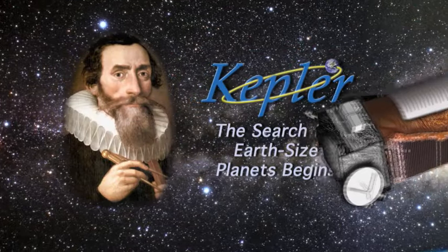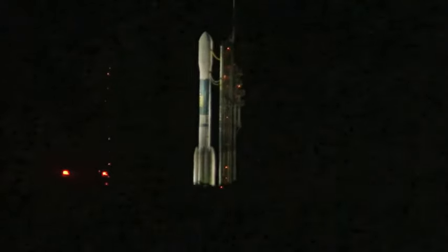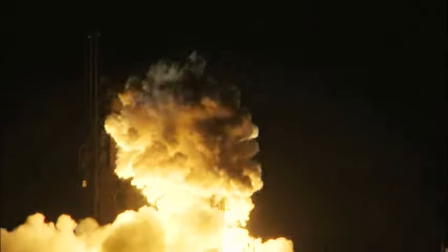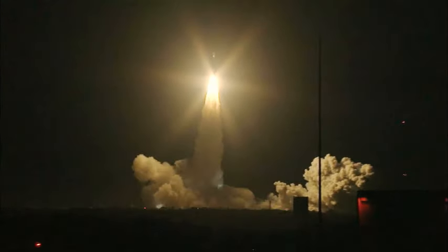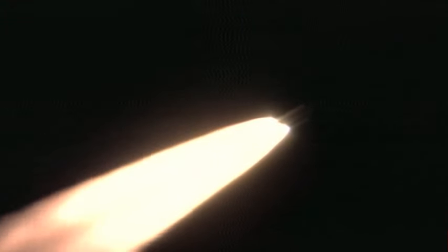8, 7, 6, 5, 4, 3, 2, engine start, 1, 0, and liftoff of the Delta II rocket with Kepler on a search for planets in some way like our own. On March 6, 2009, the Kepler spacecraft rocketed into the night sky on its mission to search for Earth-sized planets in our galaxy.